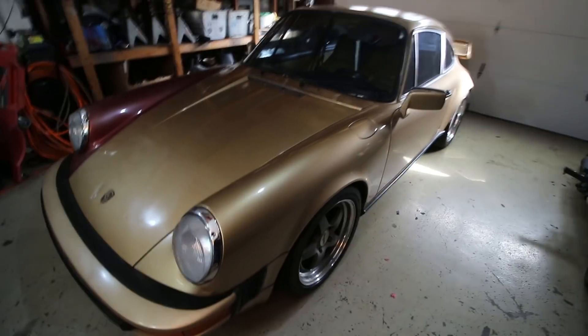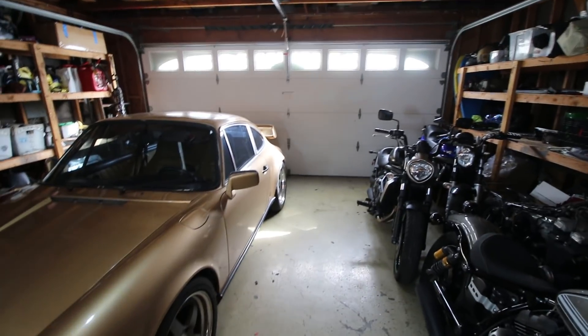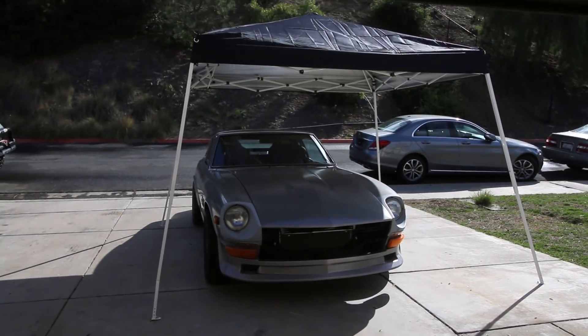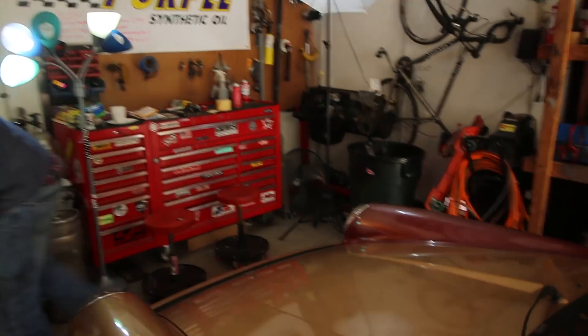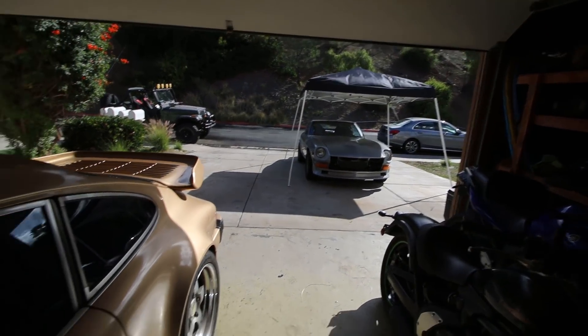What's up guys, welcome to another video. First thing we have to do is move this out of the garage because we're going to pull in everybody's favorite project - the Turbo Ford 240Z. We're going to fix that in tandem with getting the Jeep running, and while both motors are on the stand we're going to paint this. We're probably going to be hitting almost daily uploads next month. Let's just get right into it.